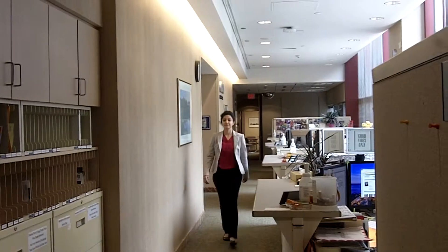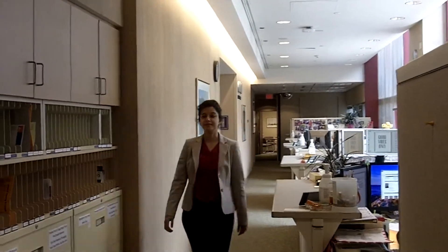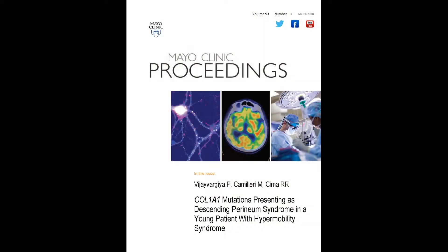Hello, my name is Dr. Priya Vijay-Vergia, and I'm from the Division of Gastroenterology. I'm here today to discuss our recent article in the Mayo Clinic Proceedings entitled, COL1A1 Mutations Presenting as Descending Perineum Syndrome in a Young Patient with Hypermobility Syndrome.